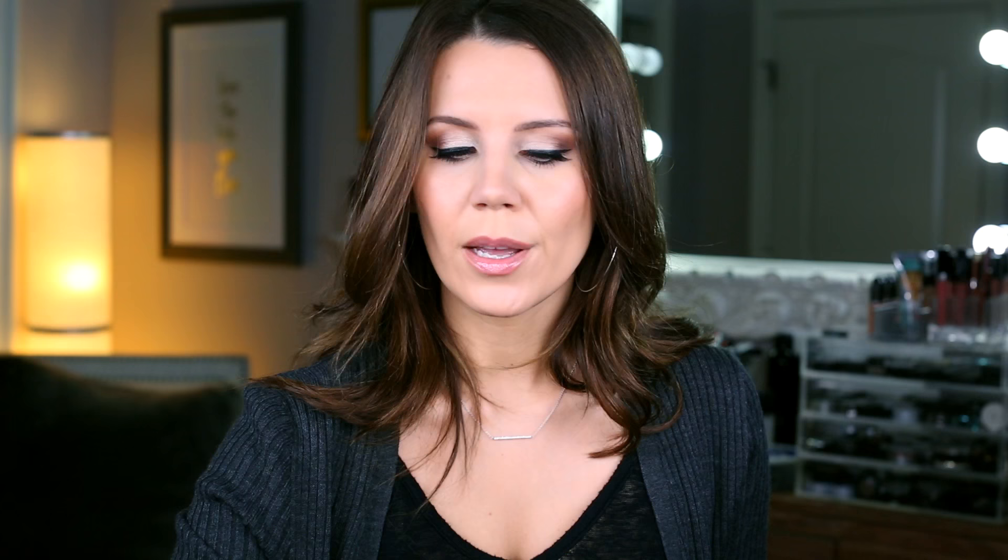This is the one makeup item I go through because I use it for baking every single day and I'm so hooked on it. This is the Laura Mercier Translucent Powder. I already have a new one — it's just like when this goes out, it's back in rotation immediately. It's a really great setting powder.